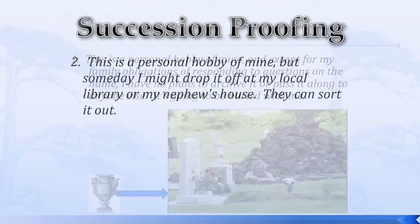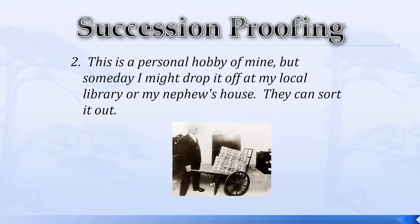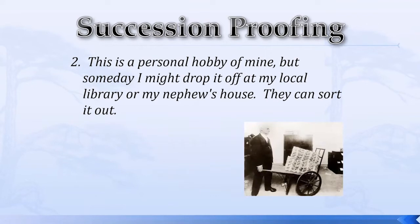Maybe you're at stage two. This is a personal hobby of mine, but someday I might drop it off at my local library or at my nephew's house so they can sort it out. A lot of us are stuck here or quite happy here. We are the people of the paper pyramids, the genealogy hoarders, tripping over newspaper piles, navigating around stacks of books on the floor. We toil on, pencil and eraser in hand late at night, carefully transcribing from computer screen back to paper form. Now just where did I leave that printout of the 1911 Alberta census? Guess I'll have to print off another copy.